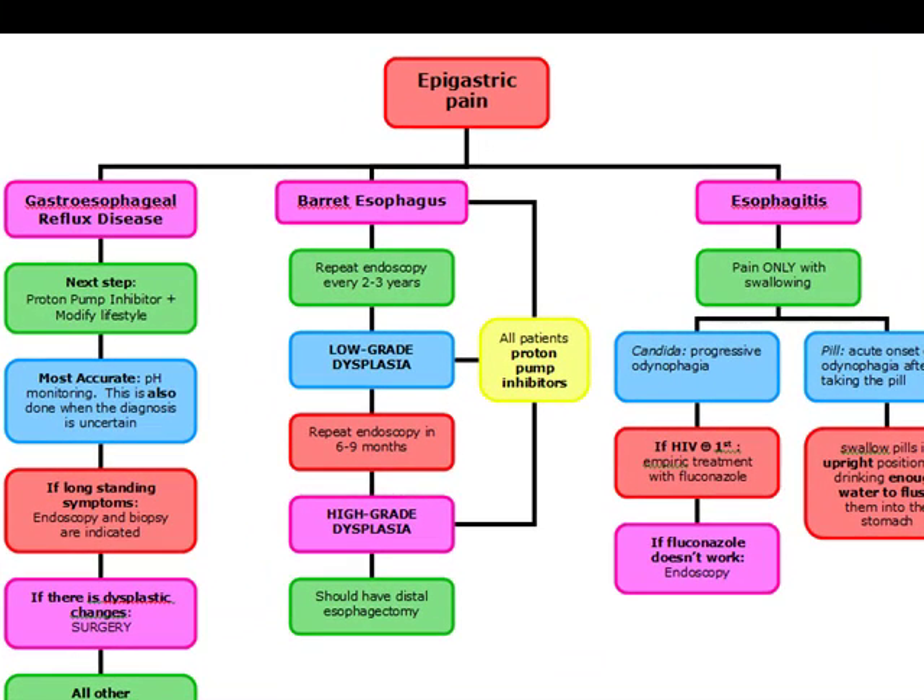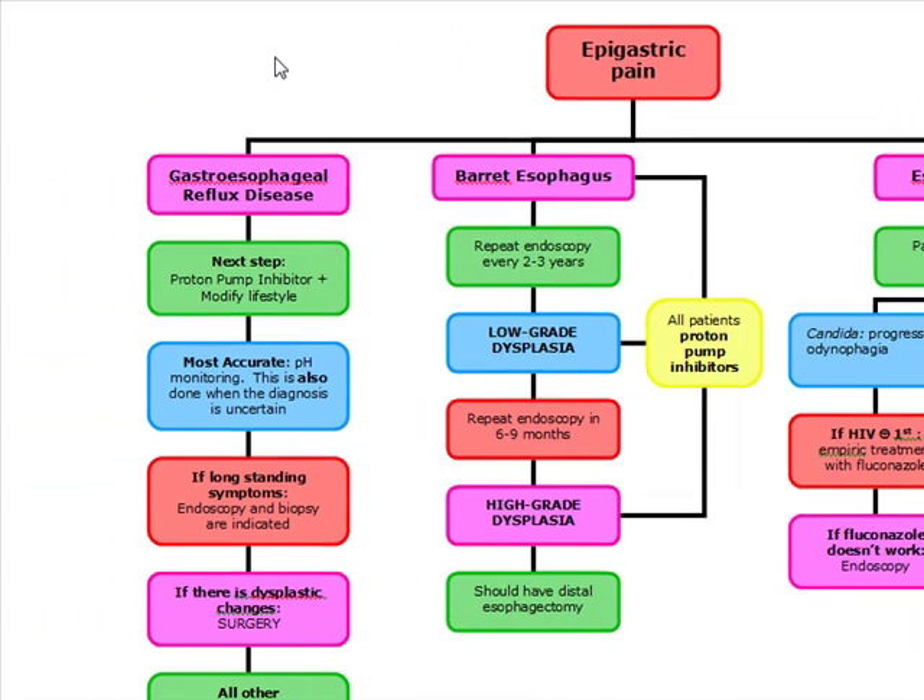Our next topic is going to be epigastric pain, and we're going to start off with gastroesophageal reflux disease, also known as GERD. GERD is the most common cause of chest pain in America. In addition to epigastric pain and substernal chest pain, we're going to have a couple of other associated symptoms with GERD — some of them include a sore throat,